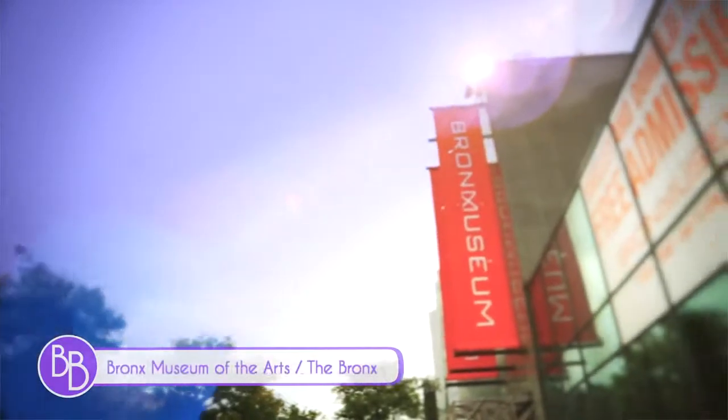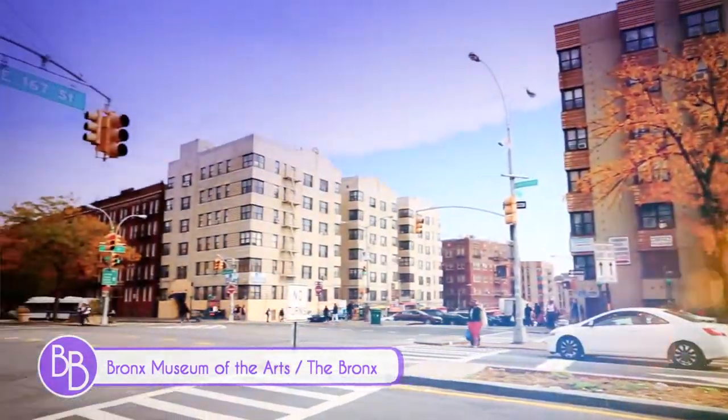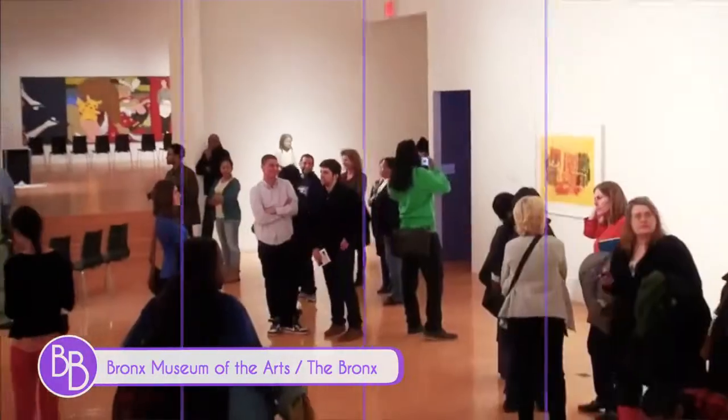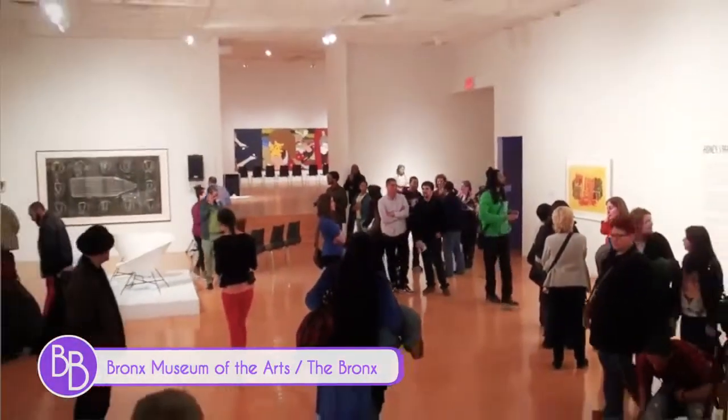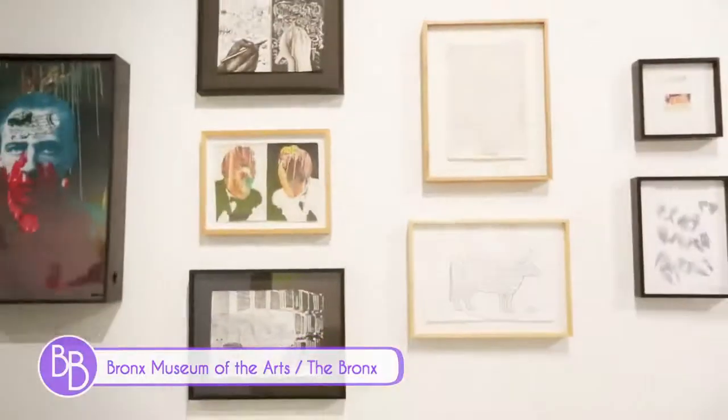The South Bronx is a place where art is thriving, nowhere more so than the Bronx Museum of the Arts, one of the gems on the renowned Grand Concourse. This award-winning building with its two-story art gallery is home to a permanent collection of artworks with African, Asian, and Latin American heritage.